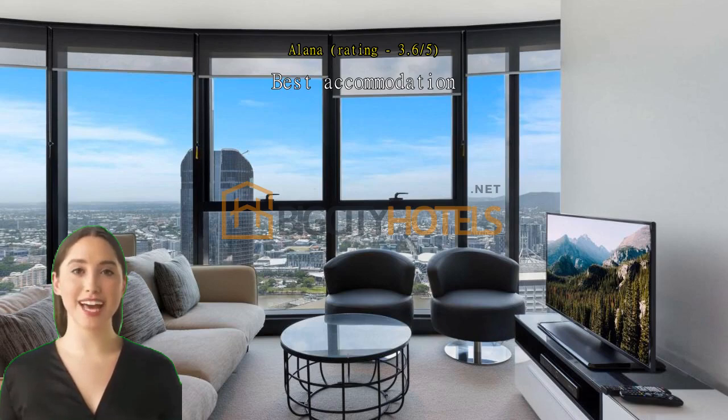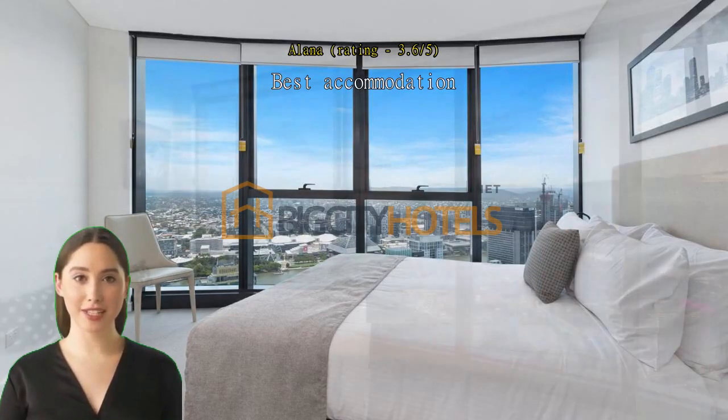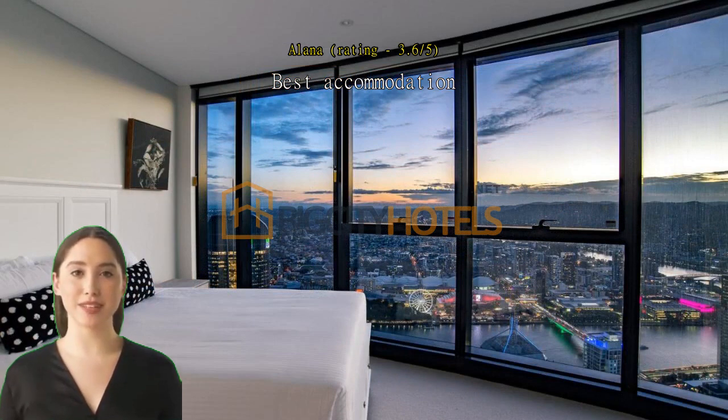Best accommodation. Amazing location. Such a comfortable, quiet apartment — comfortable beds. Great view. Great service. Sandrine was especially helpful. Definitely want to stay again.